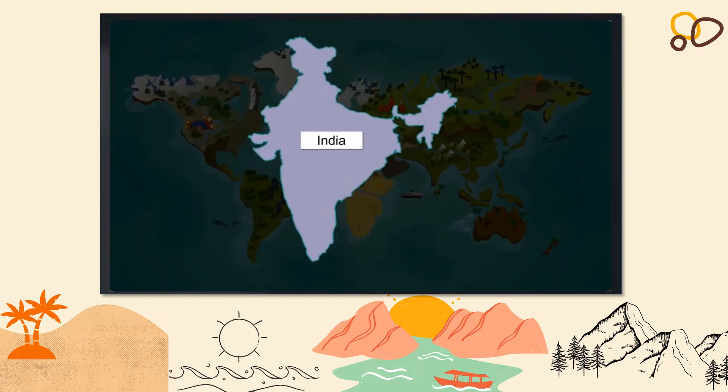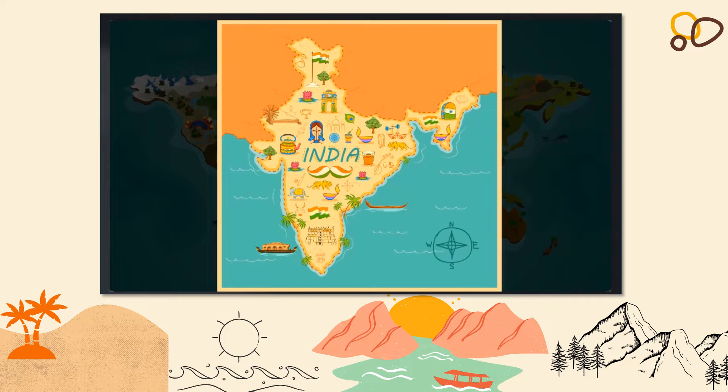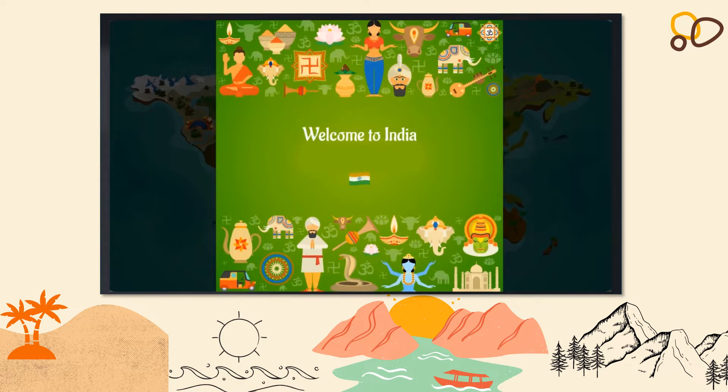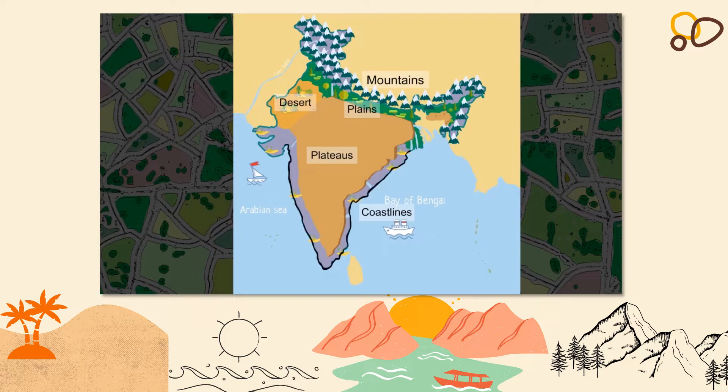India, which is located in the southern part of Asia, is the world's seventh largest country. Today we are taking our viewers to this beautiful country. India is a country of diverse landforms. There are mountains, plains, desert, plateaus, coastlines and islands.